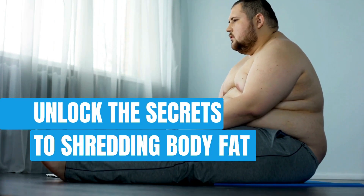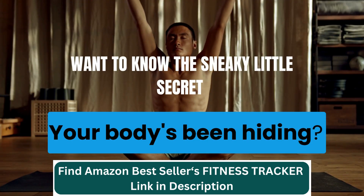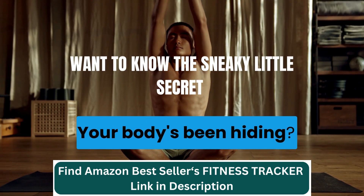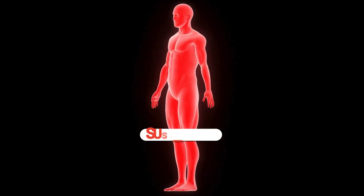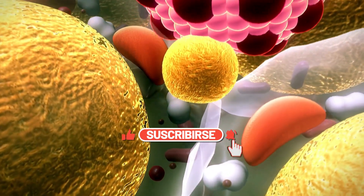Ready to unlock the secrets to shredding body fat and sculpting that dream physique? Want to know the sneaky little secret your body's been hiding? It's time to uncover the mystery of melting fat fast, and trust me, you'll want in on this.